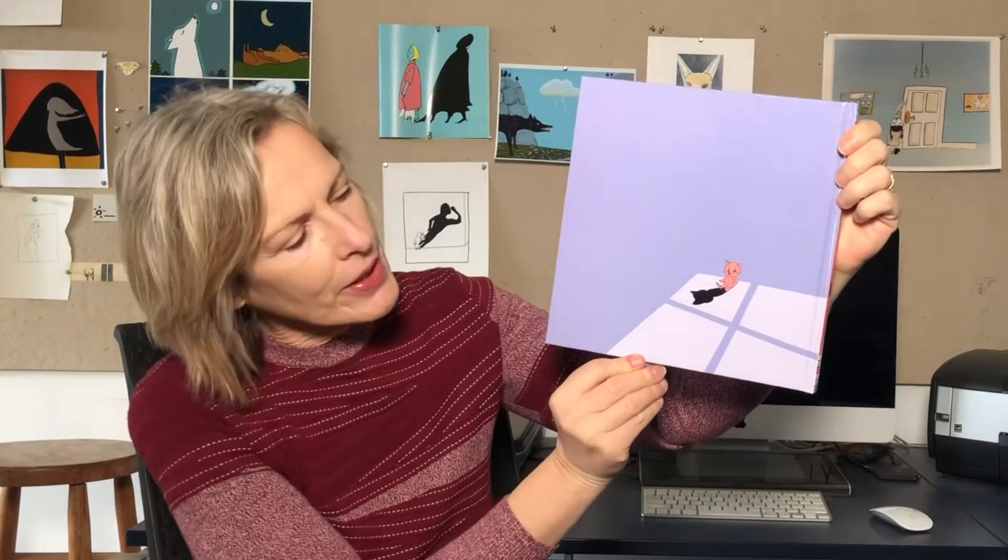So before we start, I'm going to show you two cute little hidden drawings that are underneath the dust jacket. The first one is a little duck with his shadow, and then on the back is a cute little fox with their shadow.